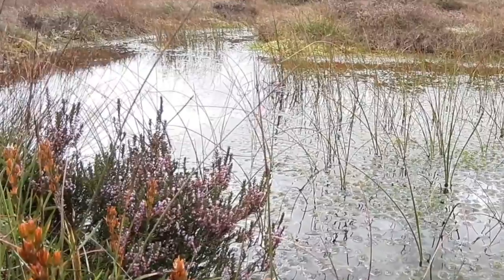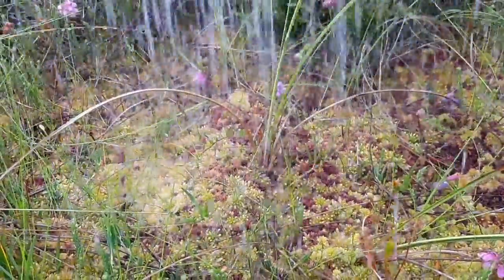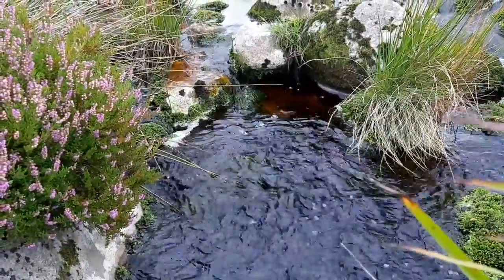Peatlands are wetlands with their natural surface of hummocks and hollows, providing habitat to a variety of biodiversity including sphagnum mosses. These mosses lock carbon within the peat, absorb rainfall, and then slowly release the water to replenish local waterways.